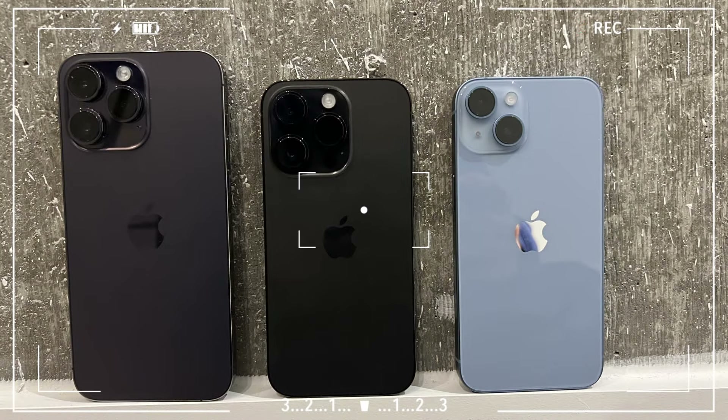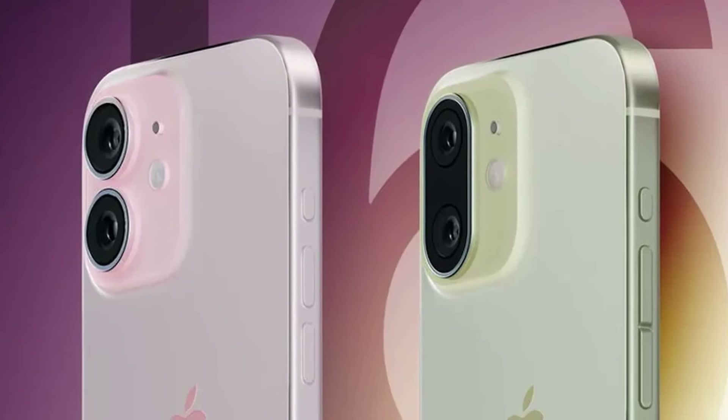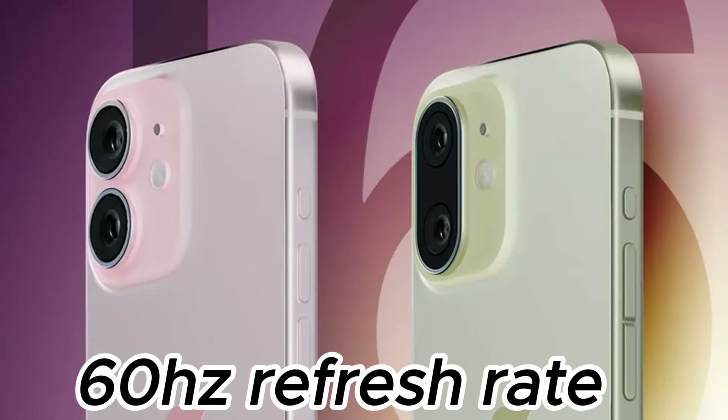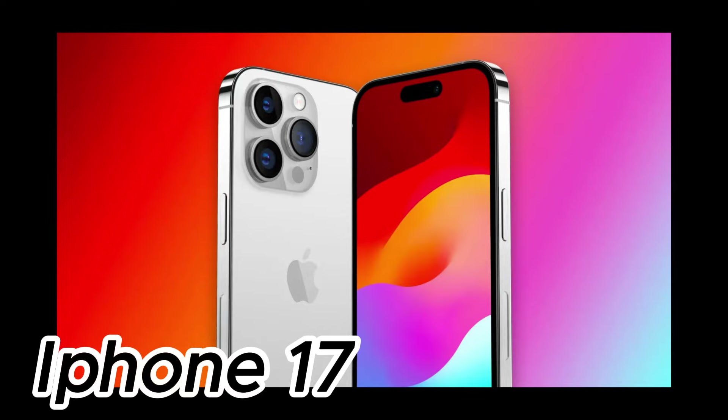First up, the iPhone 16 and 16 Plus are sticking with their current screen sizes but are getting a neat upgrade with something called BRS. It's all about making those edges thinner. And just a heads up, they're still on 60Hz refresh rate, but we might see that jump to 120Hz with the iPhone 17.